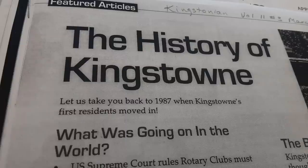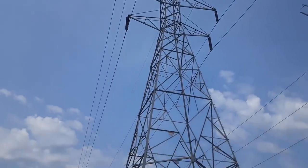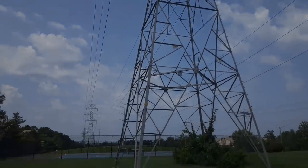Kingstown is a section of Northern Virginia highlighted by residential, commercial, and recreational amenities that make it a go-to spot for families, singles, and seniors looking for a nice place to live.